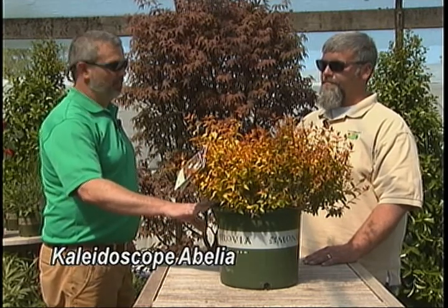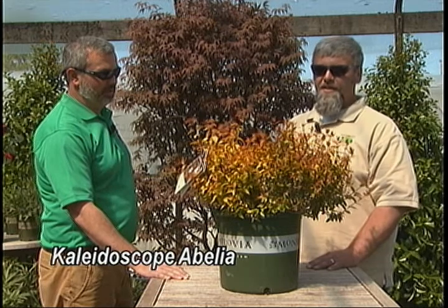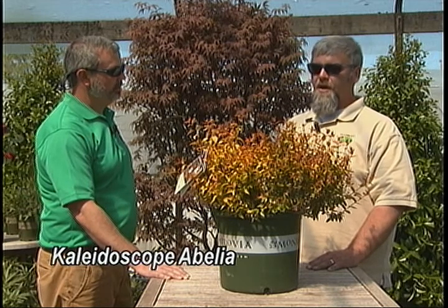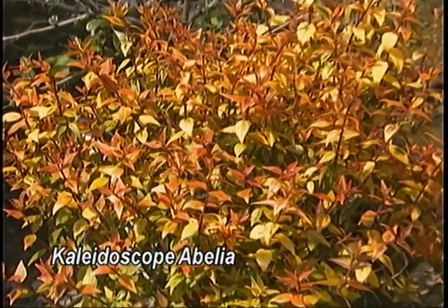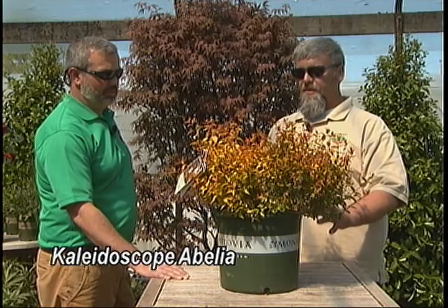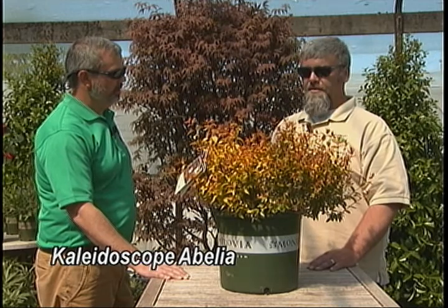One we've brought to the table is the Kaleidoscope Abelia, which is an Abelia grandiflora. It kind of breaks the mold of the older abelias — it's a lot smaller and compact. This shrub could take the place of a Firepower Nandina or Crimson Pygmy Barberry. It's going to get about three feet tall and three and a half feet wide in full maturity. It offers three seasons of interest: in spring you get a great flush of foliage in shades of yellow, green, pink, and red. Going into summer, the foliage hardens off and you get white flowers for most of the summer.